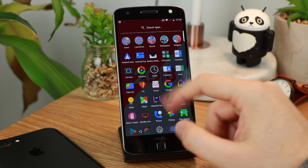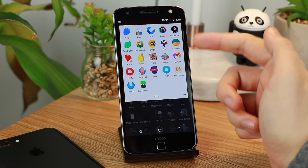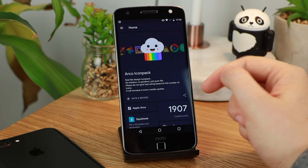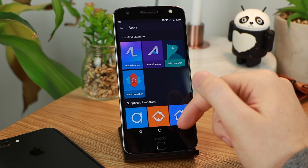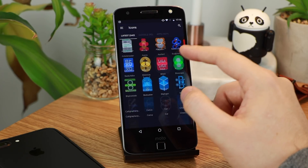First up we have the Arco Icon Pack. This is a really nice material design and also extremely colourful icon pack, and as you can see I review a ton here on the channel but this one definitely stood out to me recently. It's got around 1900 custom icons at the moment. Now there are only around 7 wallpapers included but for me icon packs are more about the icons and not about the wallpapers.